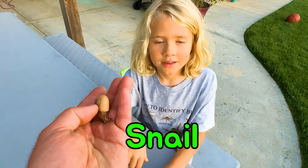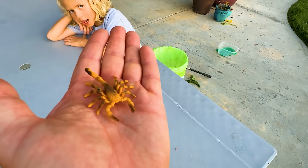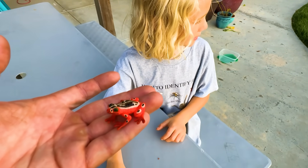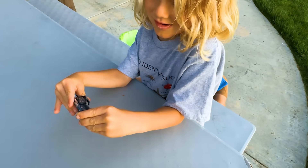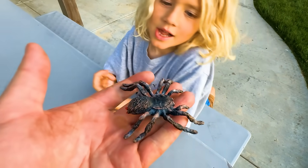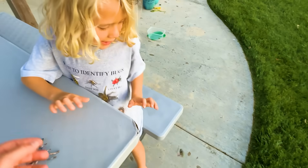Snail — mollusk. Oh, a snail is a mollusk? Look at that little slimy snail. Scorpion — arachnid. Axolotl — amphibian. What's this guy? Poison dart frog — amphibian. Gecko reptile, it's a tokay gecko — reptile. Tarantula — arachnid. This is a giant arachnid, big spider. Caiman — reptile. And the last one: anaconda — reptile.